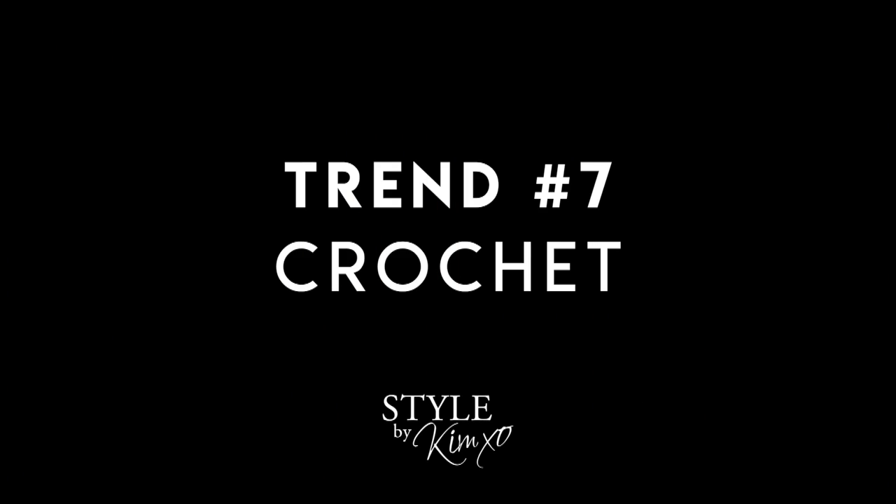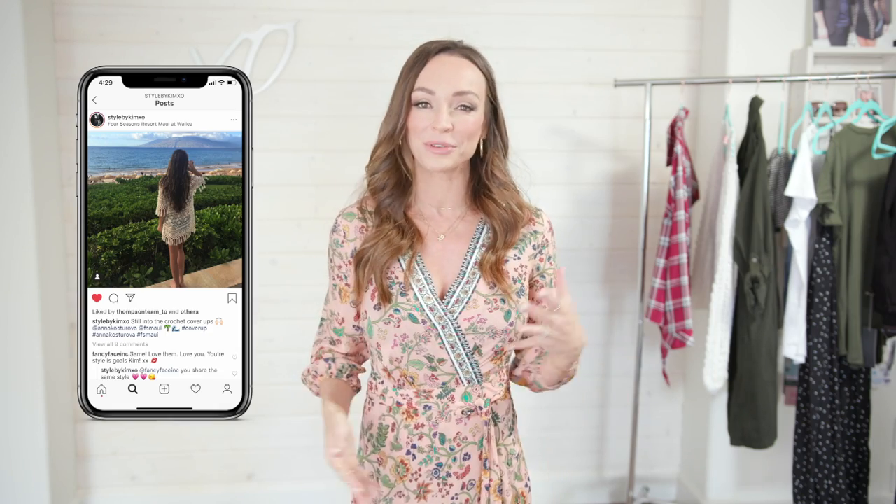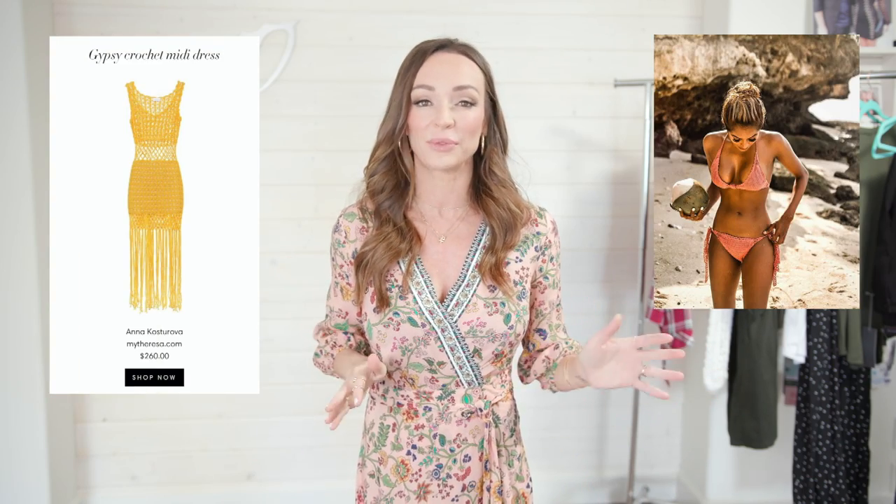The seventh spring trend I'm loving this year is crochet. One of my friends is Anna Kosarova — she is one of the pioneers in crocheted clothing, worn by models and celebrities all over the world. I'll leave a link to her website below. I have a bunch of pieces myself, including a crochet kimono I wore in Hawaii. This is not just your grandmother's doilies anymore — there are beautiful dresses, bathing suits, and everything coming out in crochet. It's a trend, but also quite classic. I've had my crochet pieces for years and they always look elegant on vacation.